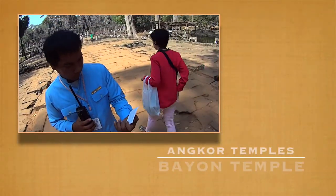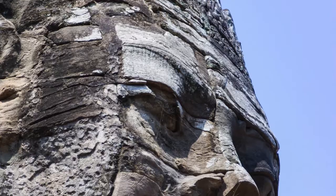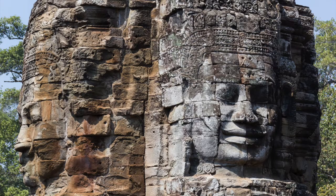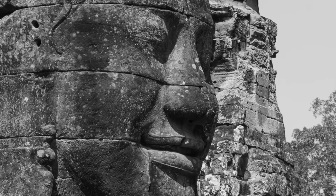This is the Bayon Temple. It is famous for these giant faces. After our quiet exploration at Phnom Bakheng in the morning, it felt as though we suddenly stepped into an ant's nest because Bayon was very busy. But it is definitely worth seeing.